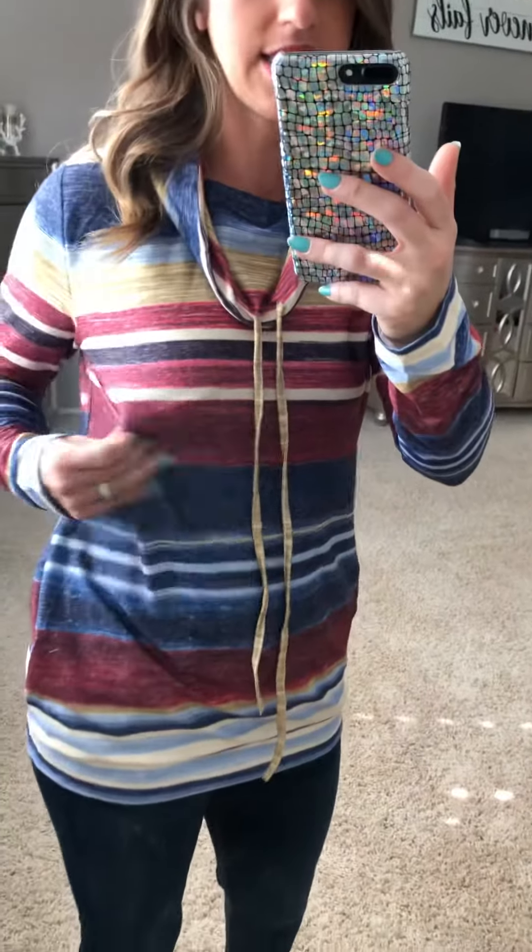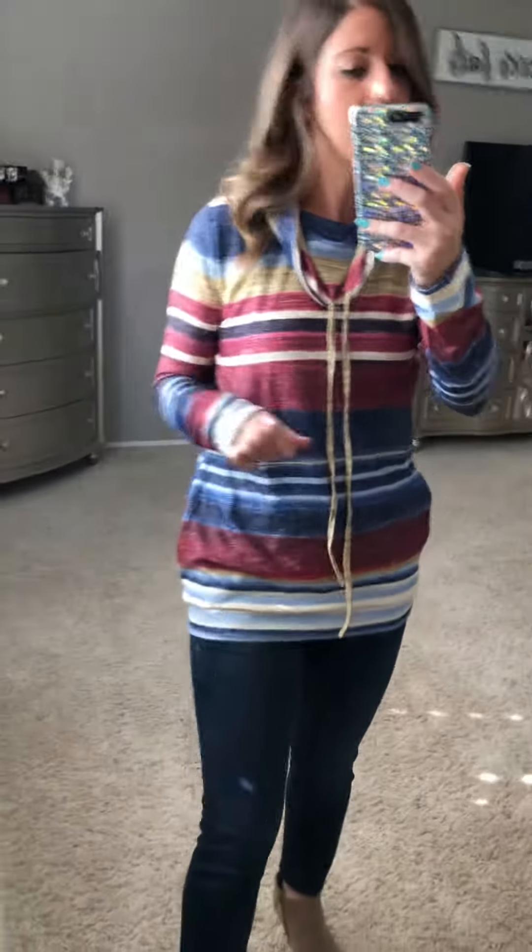So you can kind of see the fit. Everything is just nice and casual, nothing's too tight fitting, and the material is nice — it's not super heavy or anything like that. I would say that this is true to size.